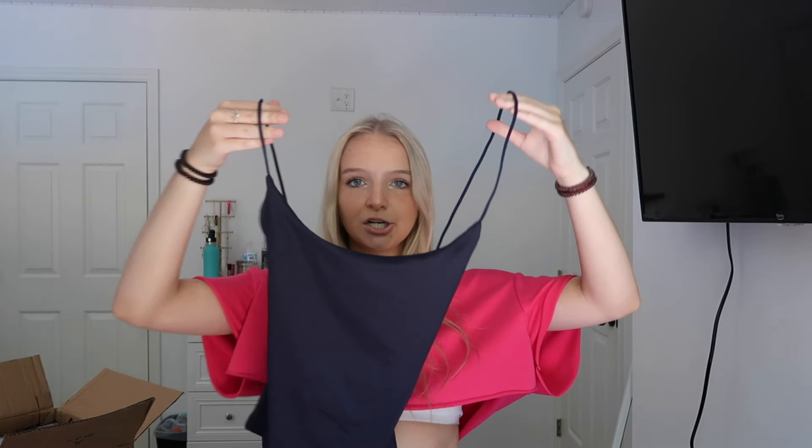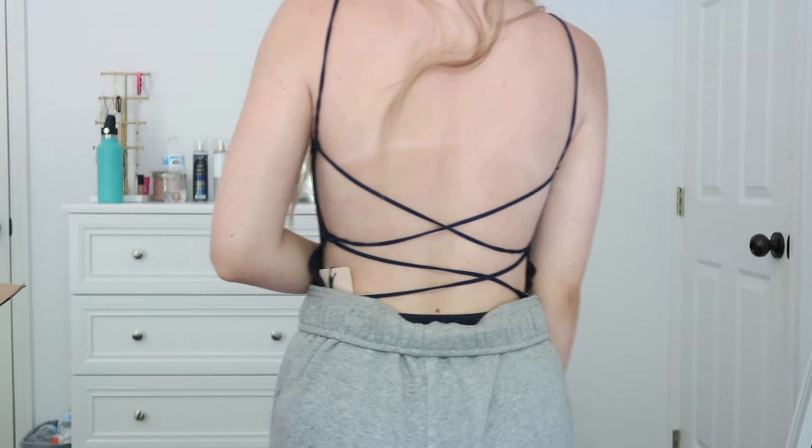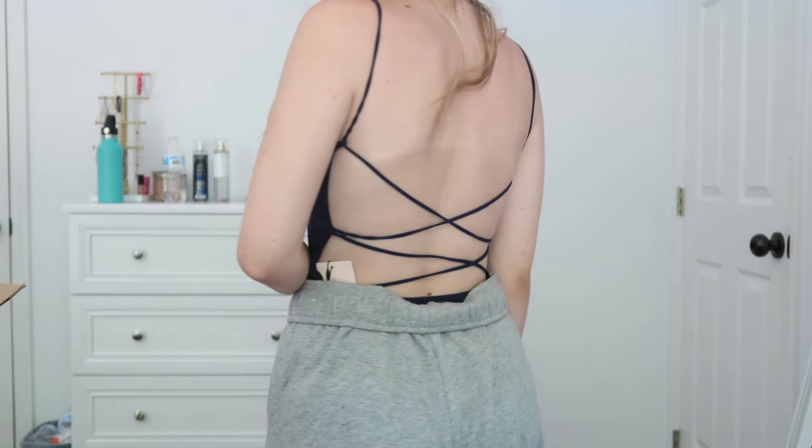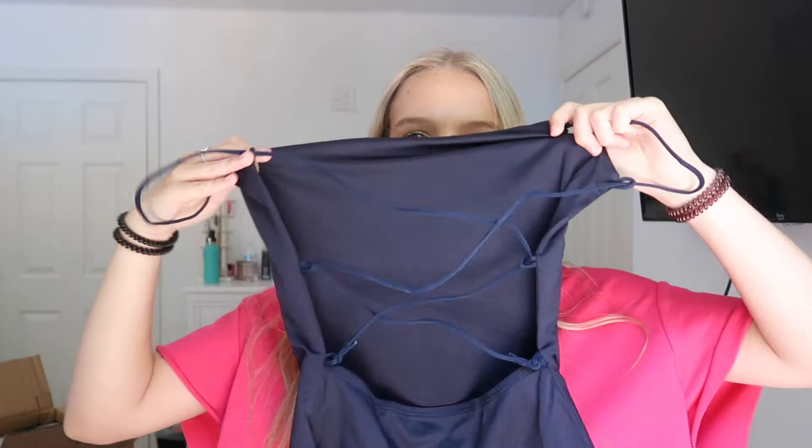Next I got this shirt that looks a little funny laid flat, but it'll make more sense on. The back looks like this — it tucks into jeans. The back part goes in and then kind of crosses on your back. It should work once it's on.